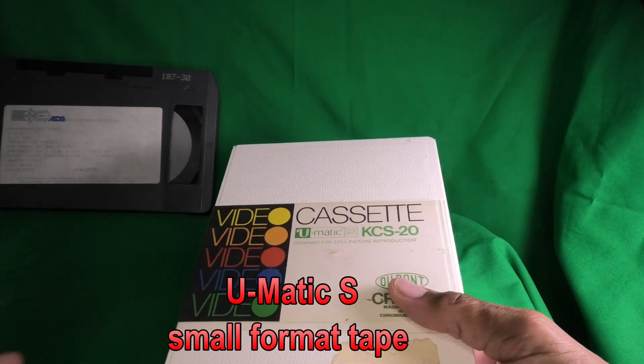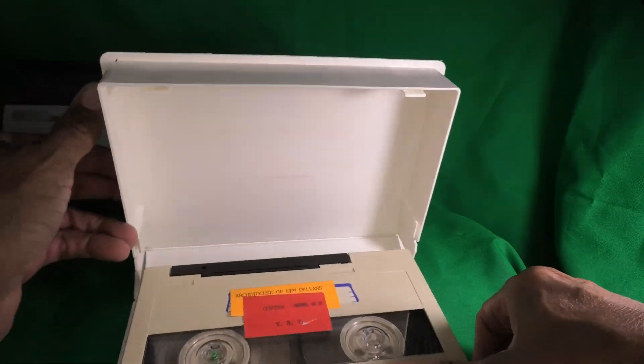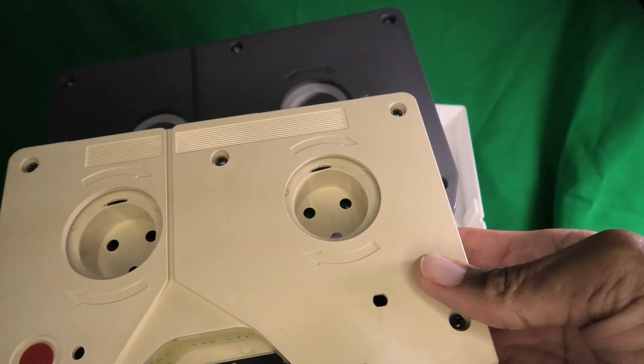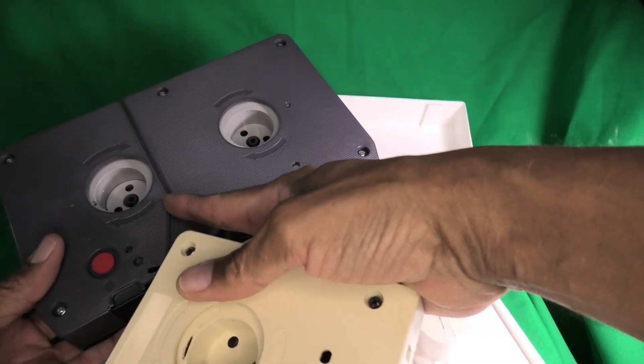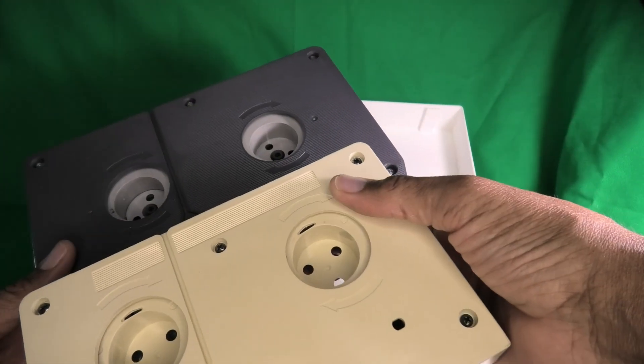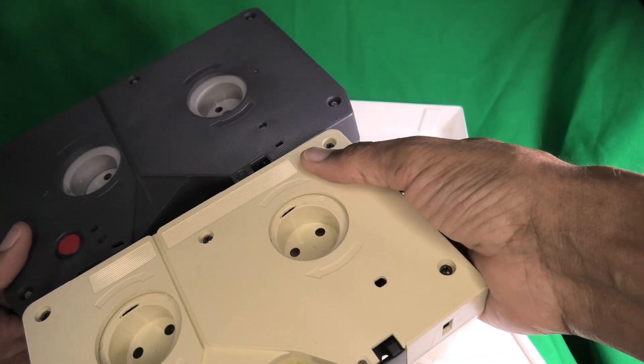Modern VCRs use helical scanning, in which the tape can wrap around the head without using compression or vacuum. Here we have the U-Matic S — the small version of the U-Matic. What's interesting is that the hubs are exactly the same size apart, and there's a groove and a little funnel so the large machines can actually play the small cassette without needing an adapter.